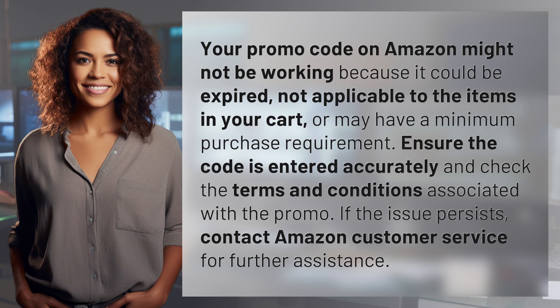Your promo code on Amazon might not be working because it could be expired, not applicable to the items in your cart, or may have a minimum purchase requirement. Ensure the code is entered accurately and check the terms and conditions associated with the promo. If the issue persists, contact Amazon Customer Service for further assistance.